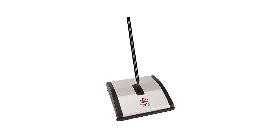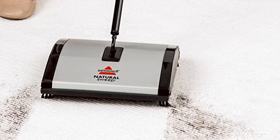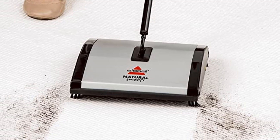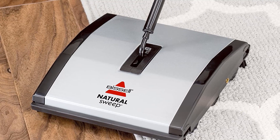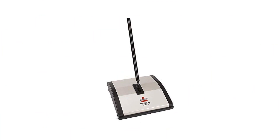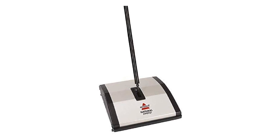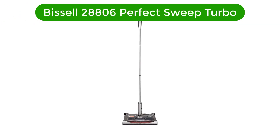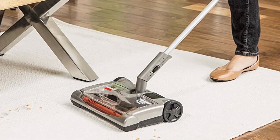Whether you're dealing with pet hair, dirt, or crumbs, the Bissell 92N0A Natural Sweep is the perfect cleaning tool. Pros: dual rotating system for efficient cleaning, two corner edge brushes for hard-to-reach areas, lightweight and easy to maneuver, quiet operation, low profile design for reaching under furniture, reusable dirt bin for easy emptying. Cons: not suitable for deep cleaning, not suitable for carpets with high piles.